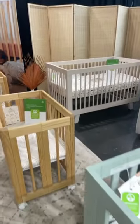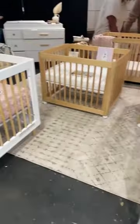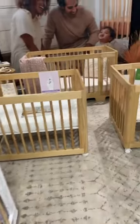I love all their cribs. I love all their colors of the cribs. Everything is just so good.